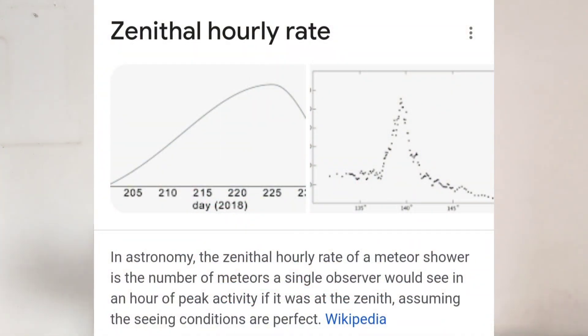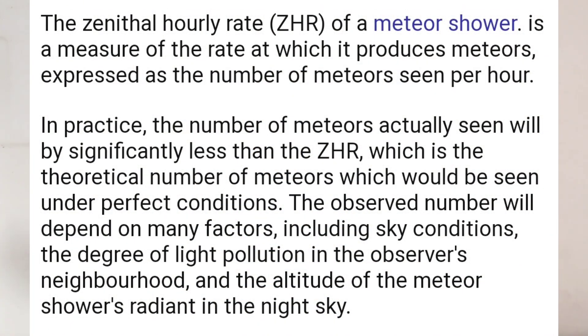Now let's look at the ZHR value and how to find dark skies. ZHR stands for Zenithal Hourly Rate — that is, when the radiant of the meteor shower is at its zenith or maximum altitude, how many meteors will be visible. The ZHR of the Geminids meteor shower is more than 120 meteors per hour under dark skies, meaning Bortle 1–2 or Bortle 3 skies. Under dark skies, you can realistically see around 60 to 80 meteors per hour, since our field of view is limited and we cannot look in all directions simultaneously.